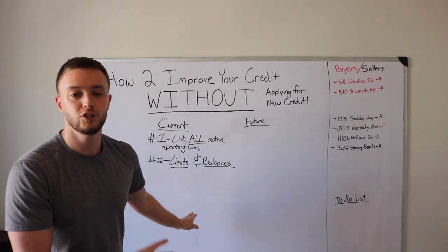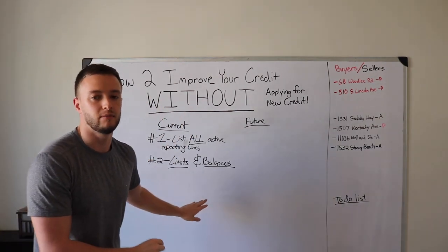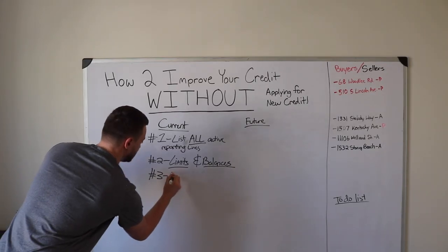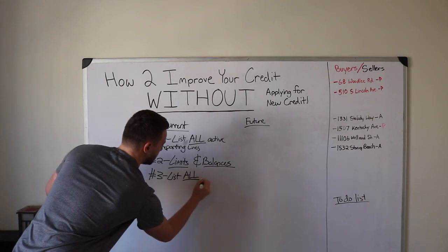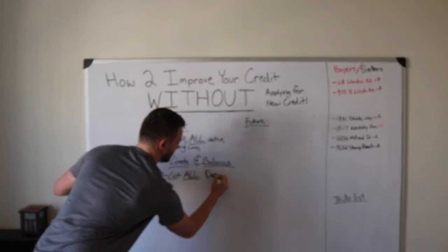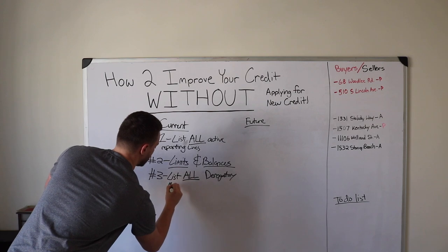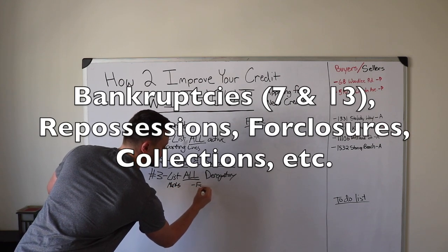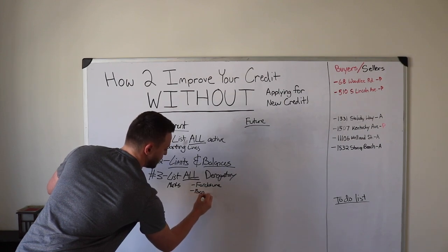The third thing is to list all derogatory remarks or marks on your credit — foreclosures, bankruptcies, repos, anything like that.